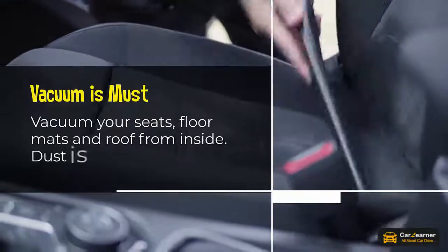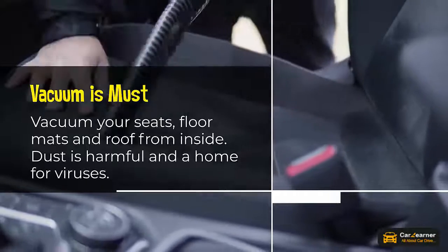Vacuum is a must. Vacuum your seats, floor mats, and roof from inside. Dust is harmful as it can harbor viruses.